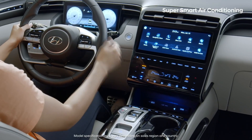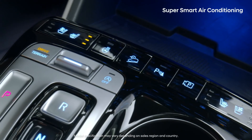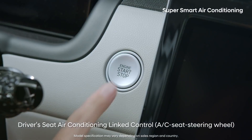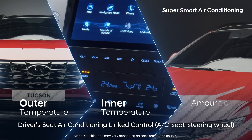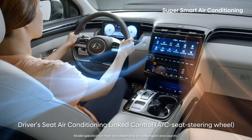It's a hassle to turn on the AC, heat, heating and cooling seats, and steering wheel heat, isn't it? When you start up the all-new Tucson, the car references your desired temperature, outside and inside temperature, and solar radiation quantity, and turns on features considered necessary.